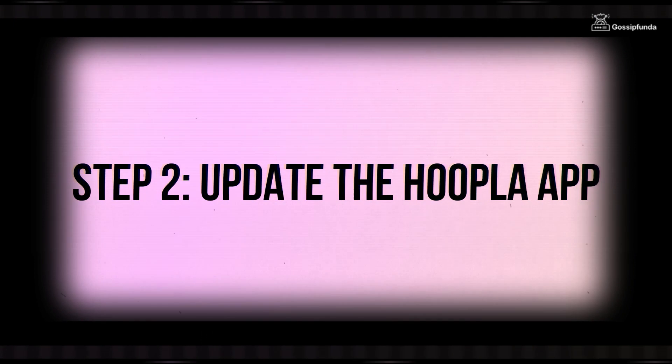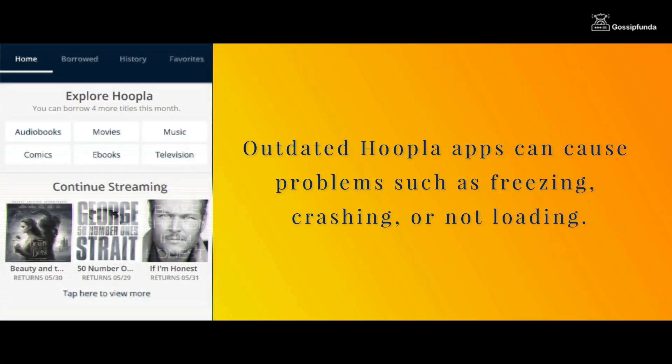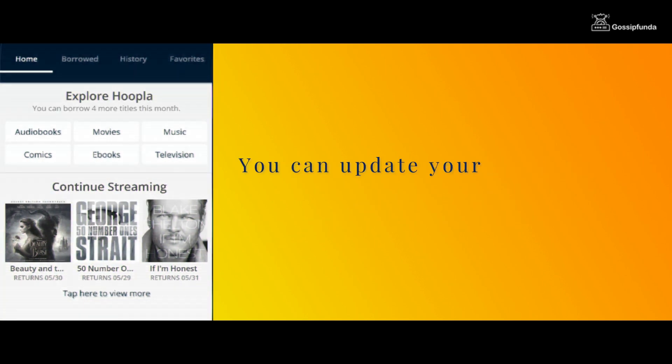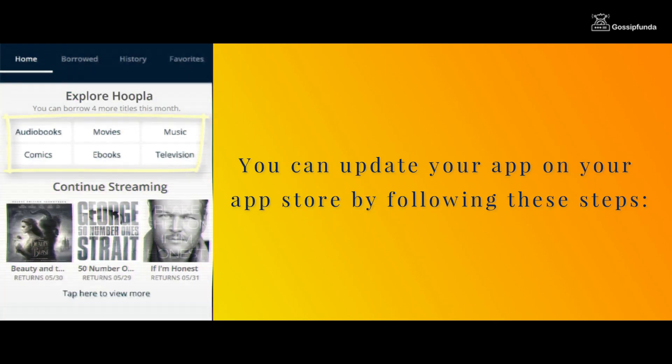Step 2: Update the hoopla app. Outdated hoopla apps can cause problems such as freezing, crashing, or not loading. Ensure that your hoopla app is up to date. You can update your app on your app store by following these steps.